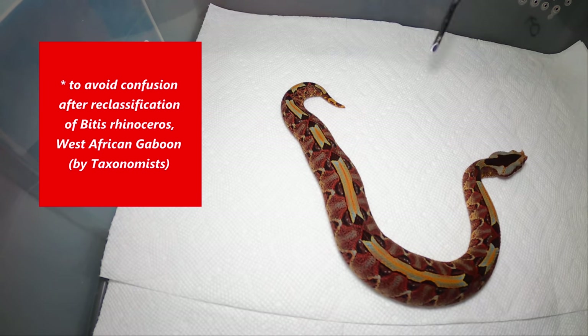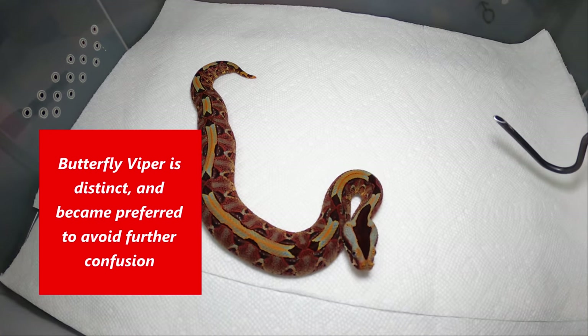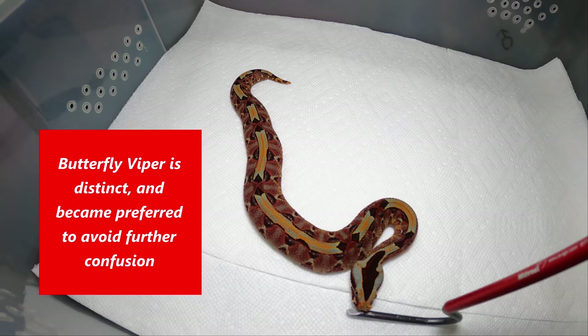They're also calling them the butterfly viper now. They may have been calling them that for years, but I'm not calling my rhinos a butterfly viper — it's not gonna happen.